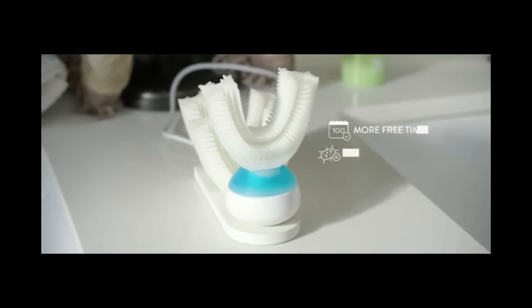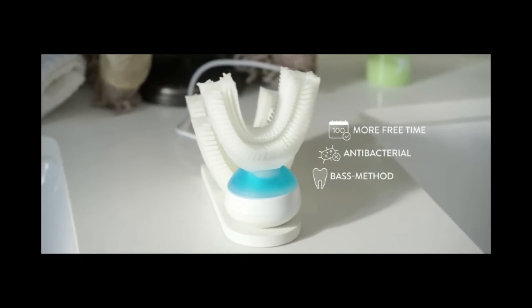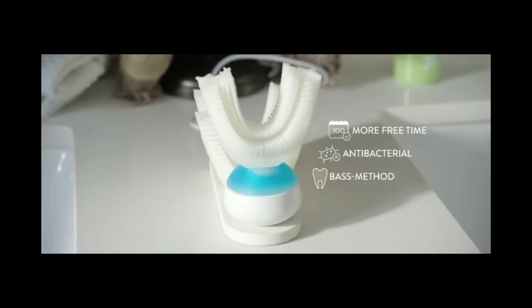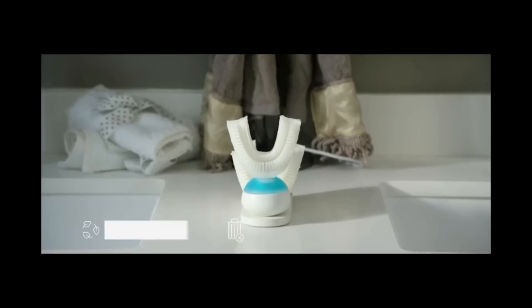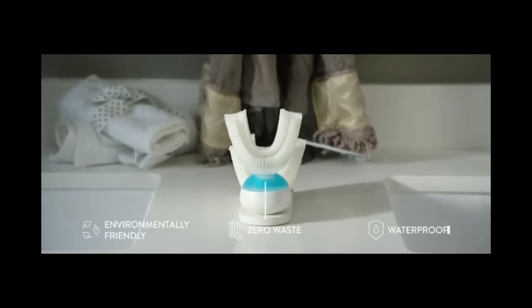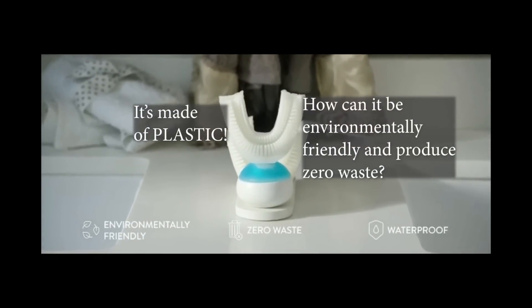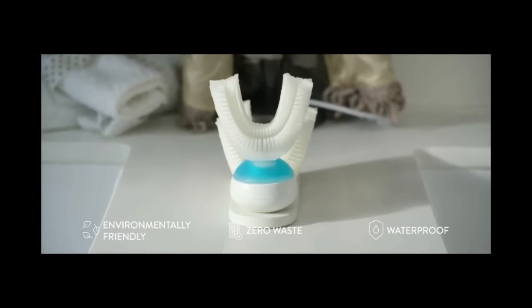You can save up to 100 days of your life just by using Amabrush. Antibacterial silicone kills 99.99% of bacteria. It uses the recommended toothbrushing method by dentists. The low voltage technology saves a lot of energy each time you brush your teeth. It uses the perfect amount of toothpaste automatically. And Amabrush is waterproof and works with braces and dental prosthesis.